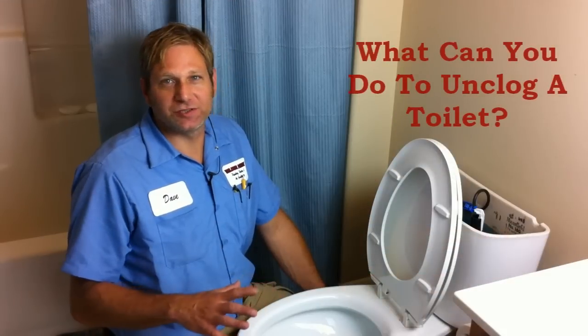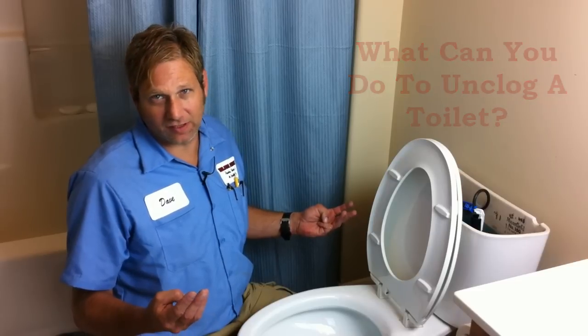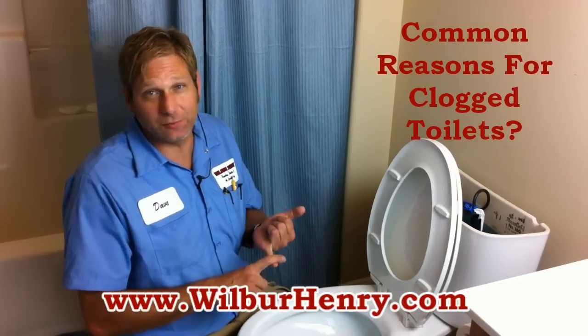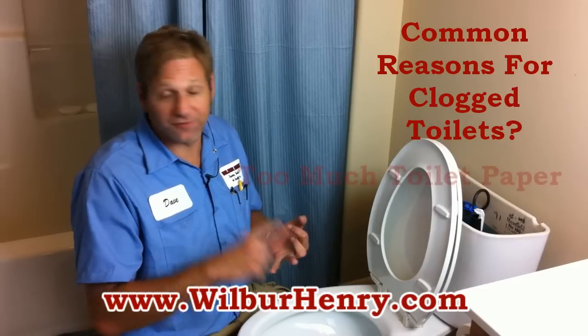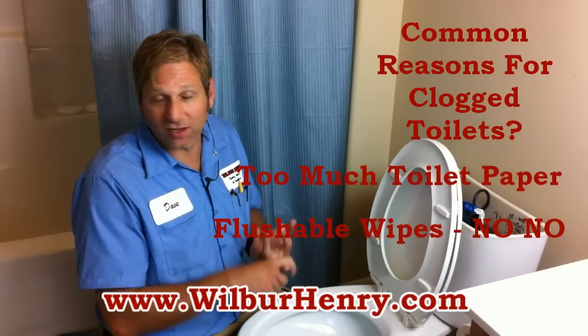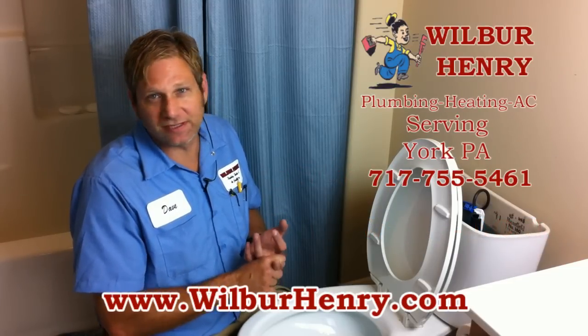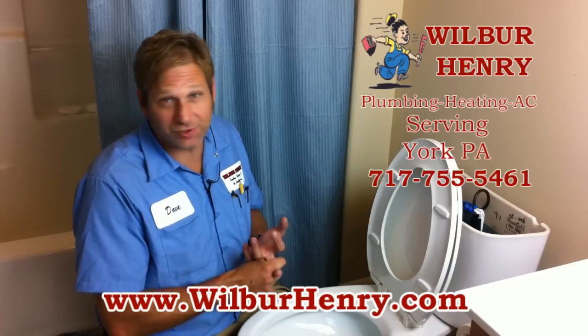Here are some things you can try to do on a clogged toilet. The three most common things that clog toilets are way too much toilet paper and flushable wipes. I know they say flushable on them, but I get a lot of clogged sewers with these flushable wipes. They do not break up — they catch on the pipes and will stop up your sewer lines sooner or later.